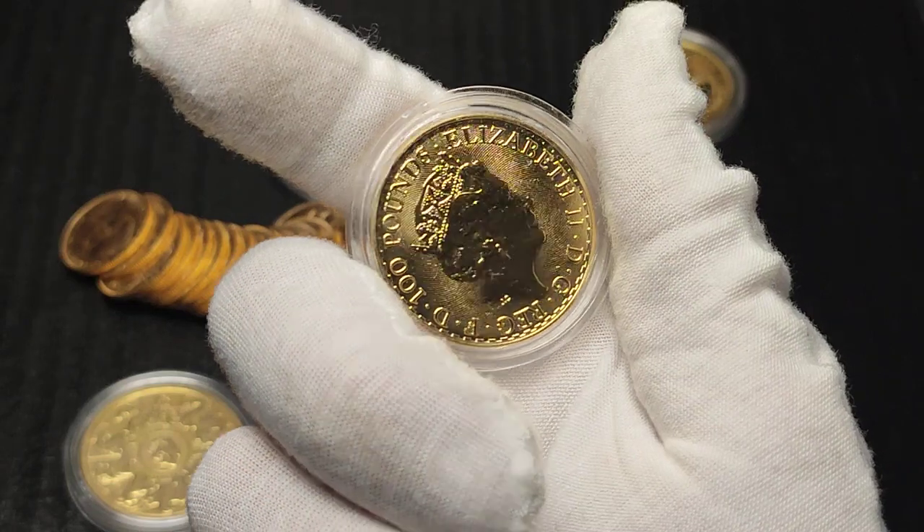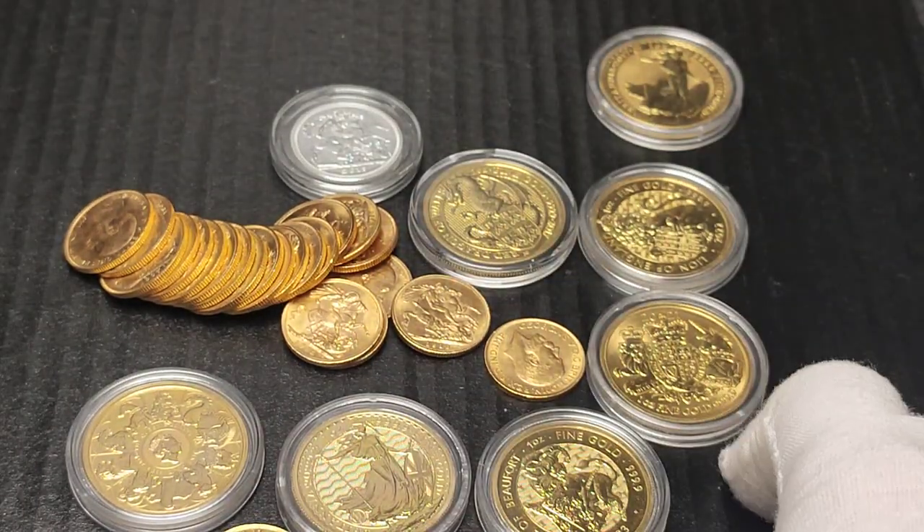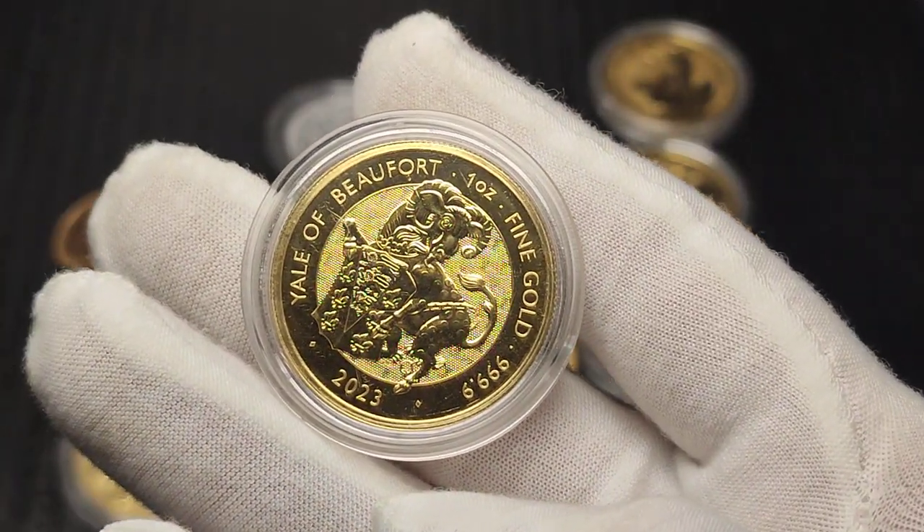So let me know what you think. Would you pick up a Britannia where you are, or would you pick up something else? What are you stacking? Let me know, guys, and we'll talk to you on the next one.